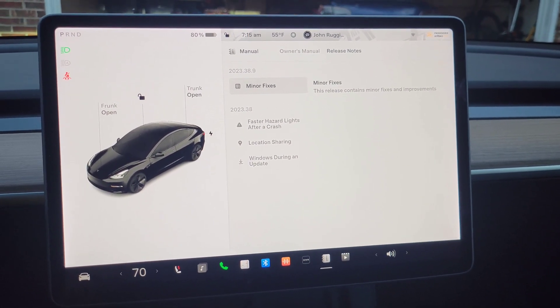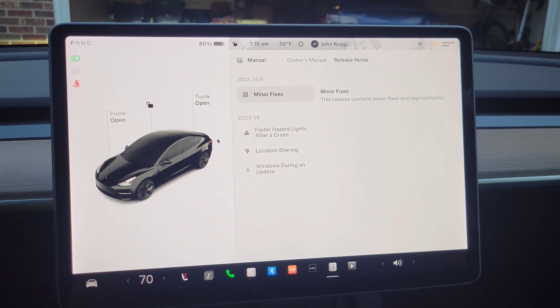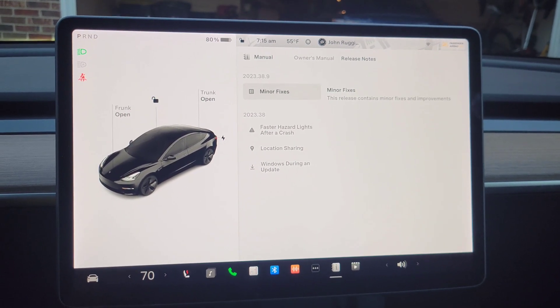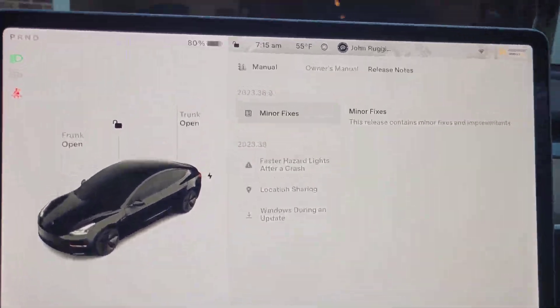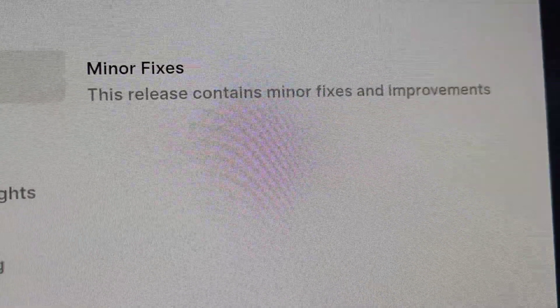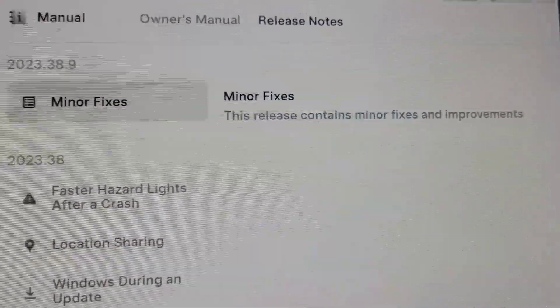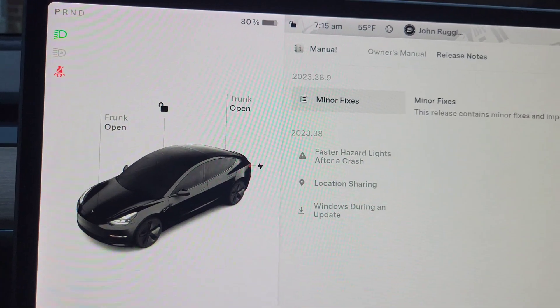So here we are again. This is update 2023.38.9. And I'm going to bring you in here. As you can see, minor fixes, but there is one undocumented change, which I verified is in here. Pretty awesome.